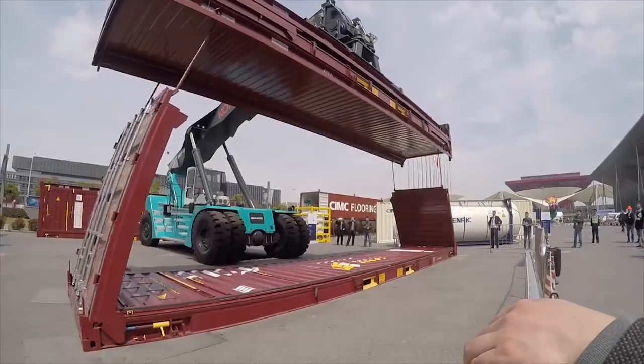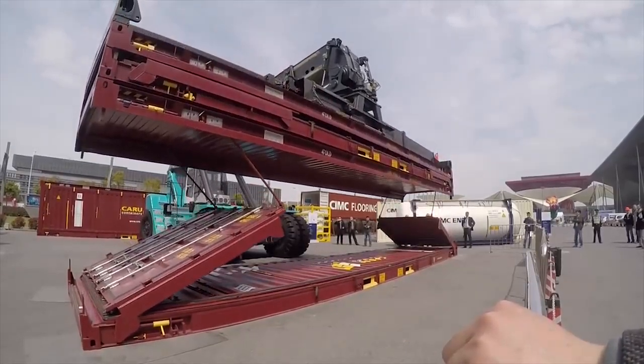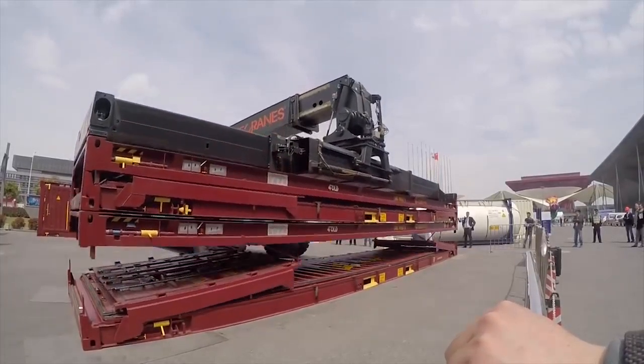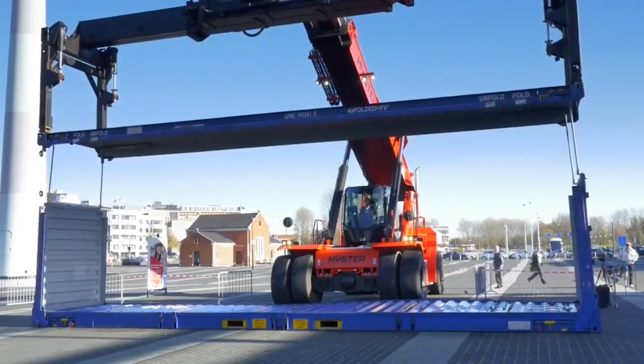Once the rods are extended, the reach stacker carefully manipulates the top to allow the sides to fold slightly inward. As the top is lowered, the sides continue folding inward until the Four Fold reaches its compact form. The Four Fold is unfolded by simply reversing the process.